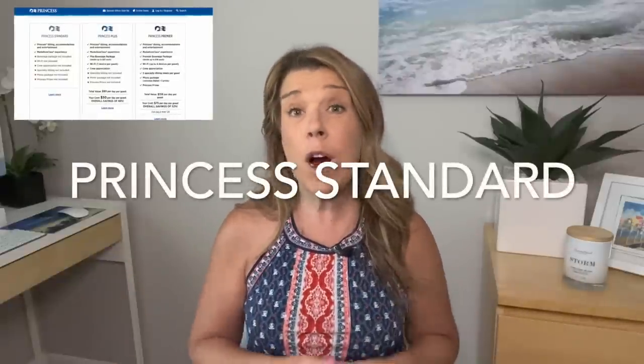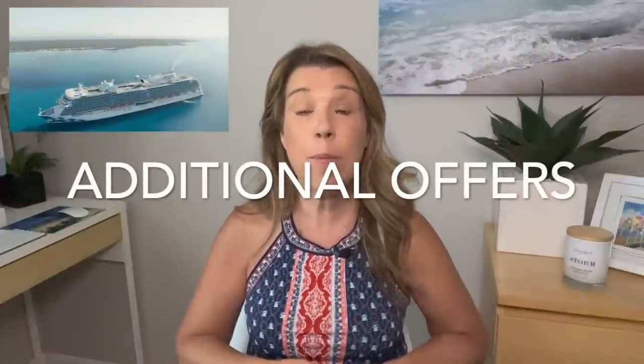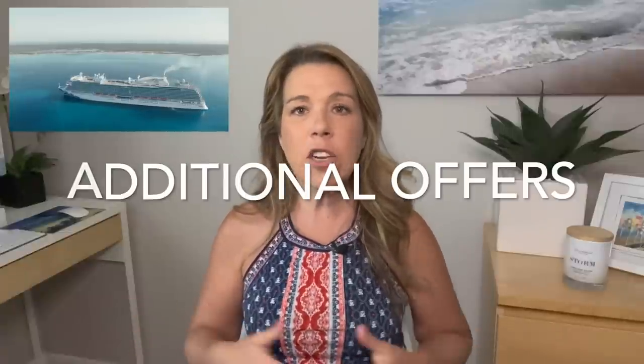The third option — and I love that Princess has this — is the Princess Standard rate. If these packages just don't have value for you, if you love the main dining room and don't really want specialty dining, or if you don't drink very much, you definitely don't need a perks package. You can still get the Princess Standard rate. No matter how you book, always look at Princess to see what additional offers they have — they often have onboard credits or other promotions.